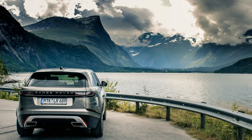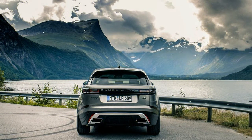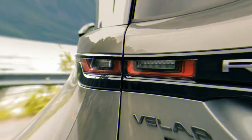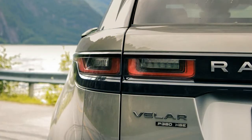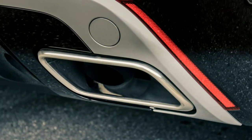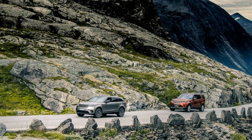With air suspension-equipped models, the Velar also rides substantially better than its Jaguar sibling. The air suspension, optional locking rear differential, and Land Rover's excellent Terrain Response 2 system augment the Velar's capabilities mightily, enabling up to 9.9 inches of ground clearance and a wading depth of 25.6 inches — well shy of the top-dog Range Rover's 35.4-inch capability, but more than enough for most adventures.